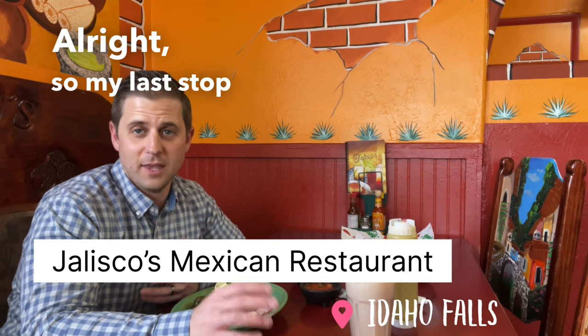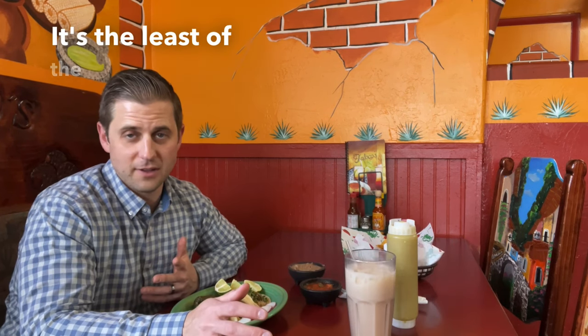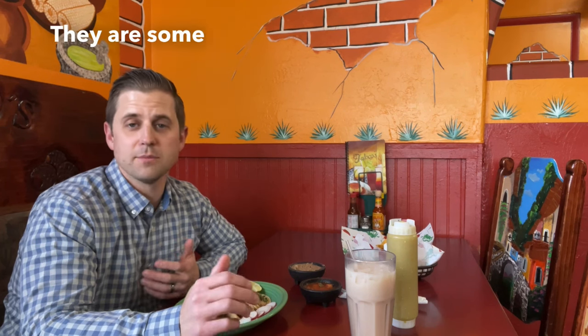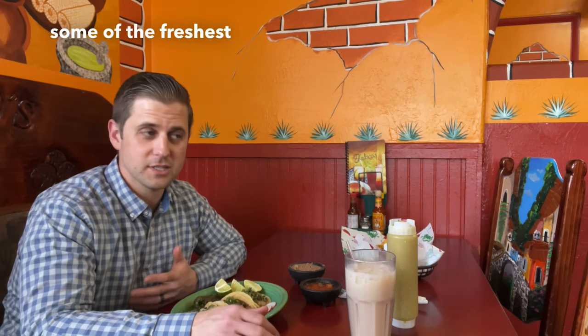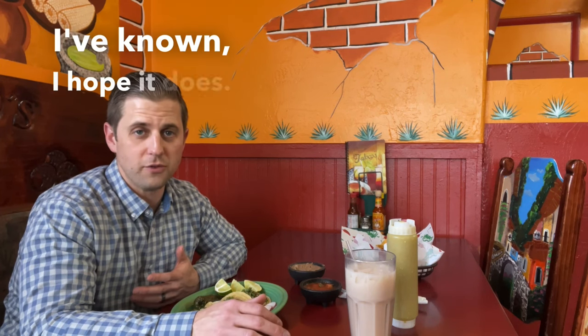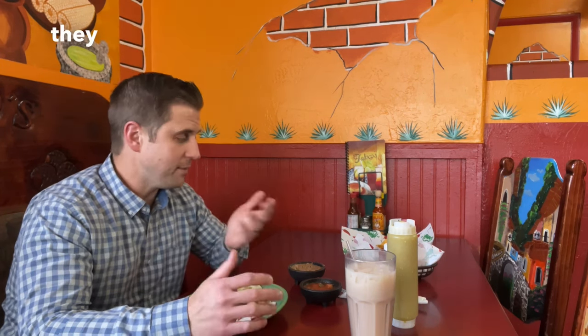My last stop is Jalisco's. It's the least of any of the ones I've shared today. But I will tell you one thing — they are some of the most friendly staff. Their food is some of the freshest and it comes the fastest to the table. And so for me, they make sense.